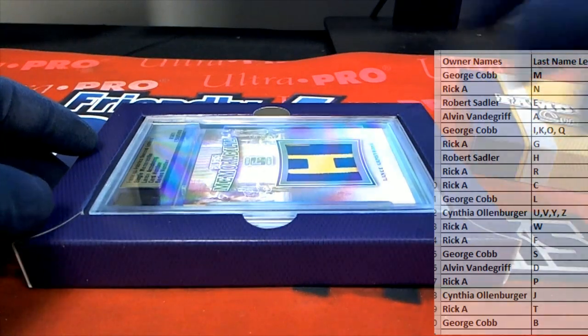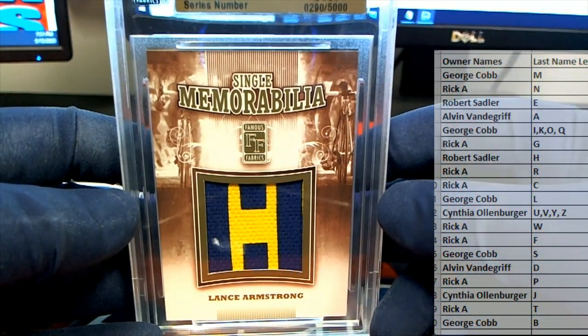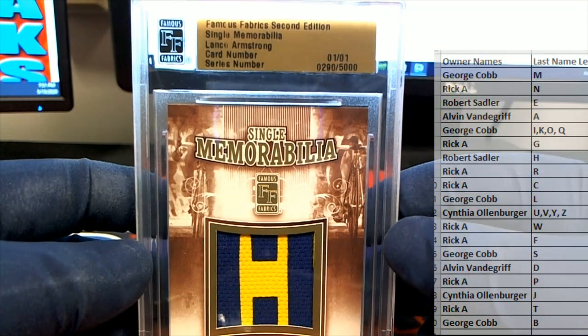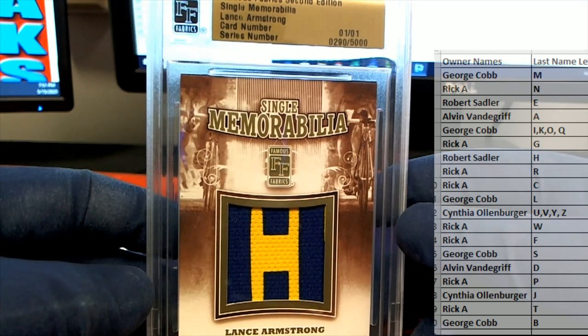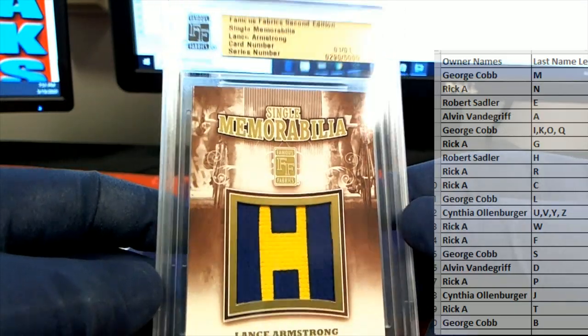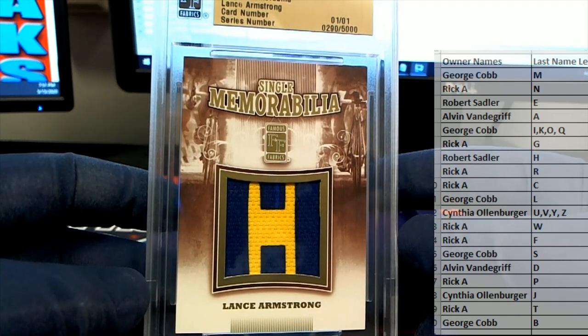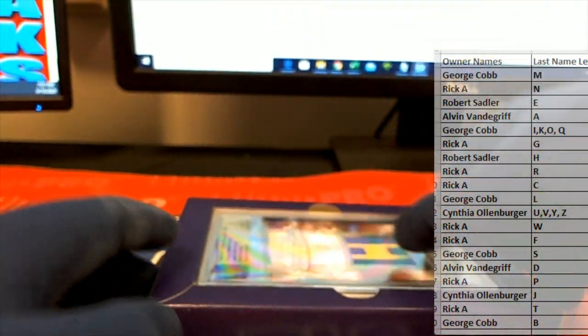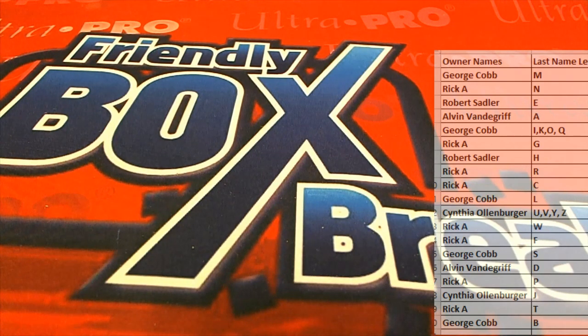All right, oh — check that out, Lance Armstrong! Nice man, damn, that's crazy, look at that. Lance Armstrong 1-of-1. This has been real good stuff here. Letter A — that is Alvin V. Man, you have been on fire — hit a nice cardinal patch last night and now you hit this one. That's what I'm talking about, bro. Lance Armstrong, nice, 1-of-1. Alvin V, all right guys, good stuff. That is Famous Fabric 2nd Edition, number 258. Let's save that for YouTube.